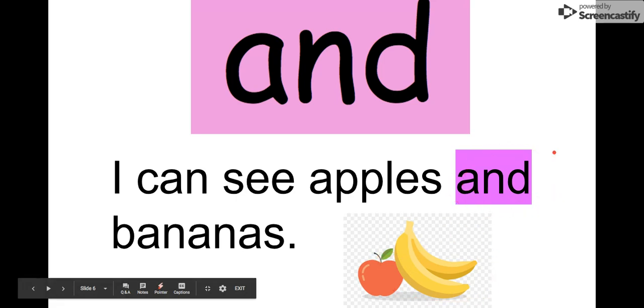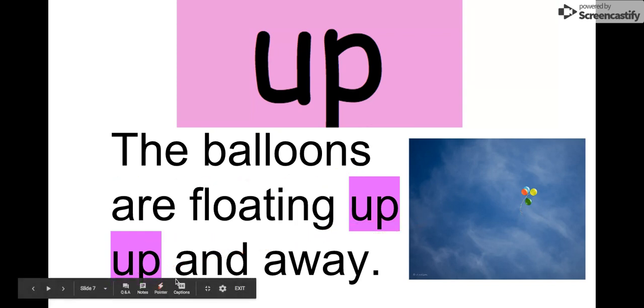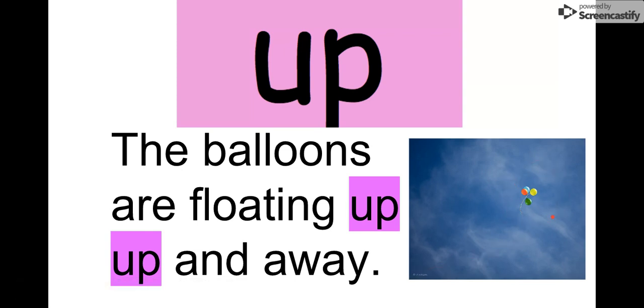Here it is right there, our word: 'and.' Our next word is 'up.' Say it with me: up. There are just two letters, U-P: up. We can read it here: 'The balloons are floating up, up and away.' There are balloons going up, up and away.